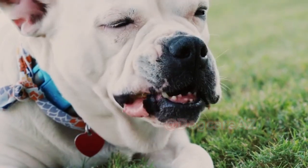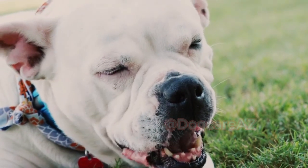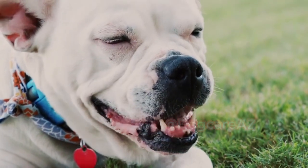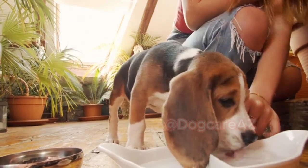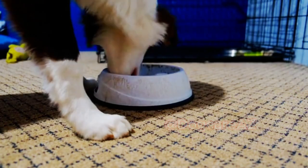Some dog owners prefer to prepare homemade meals for their pets. While this can be a rewarding and personalized option, it's crucial to consult with a veterinary nutritionist to ensure your dog receives all the necessary nutrients. Homemade diets require careful planning and balancing to avoid deficiencies or excesses. When preparing homemade meals, it's essential to include a variety of lean proteins, vegetables, and whole grains.